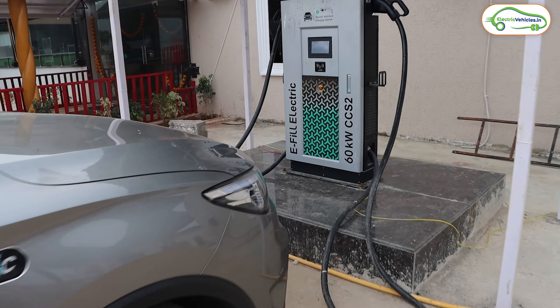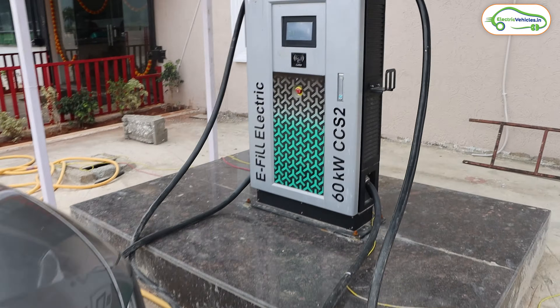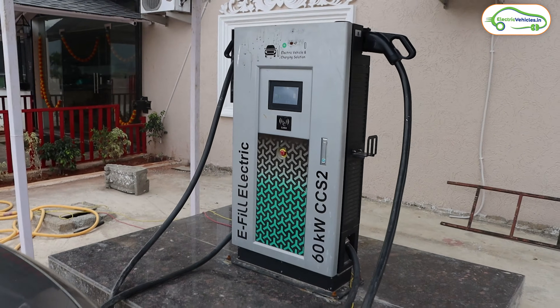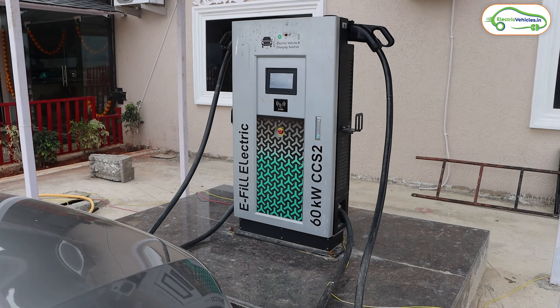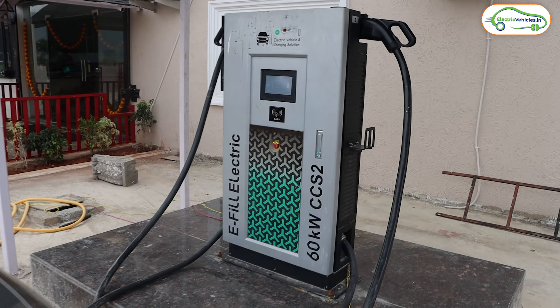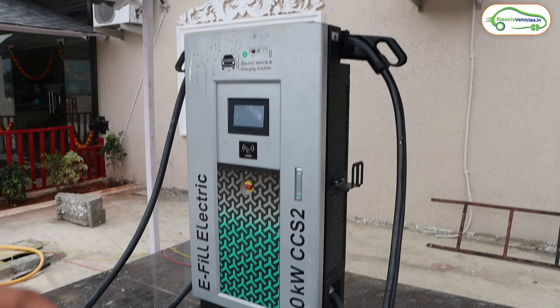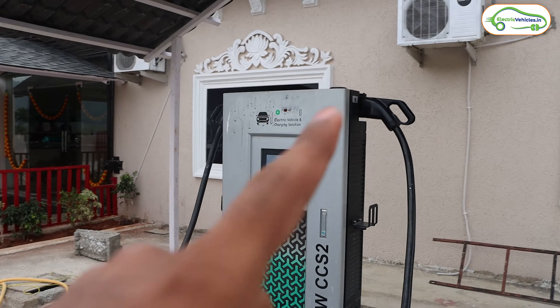Friends, this is the charging station which we found using the Plug Share app. This charging station belongs to the e-fill Electric company. EV fast chargers basically look like this — the shape of the charger might change depending on the company, but most chargers will look like this.